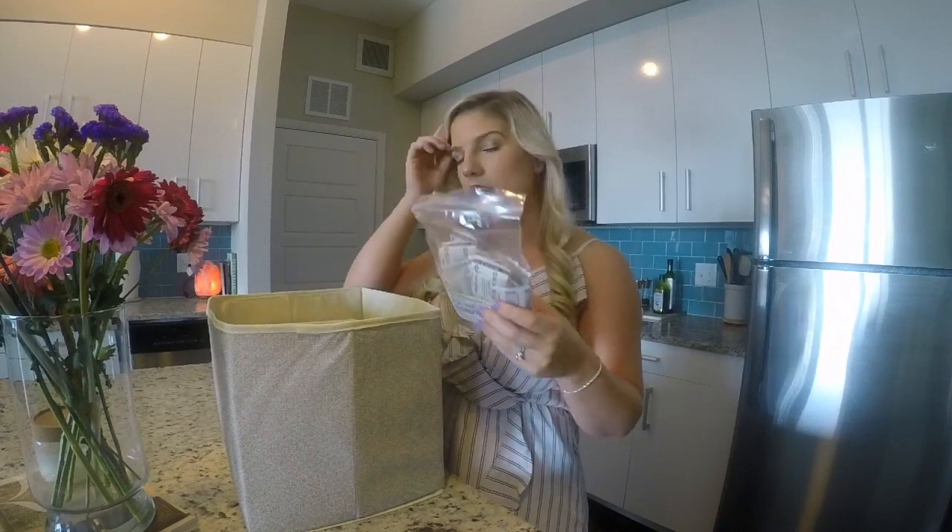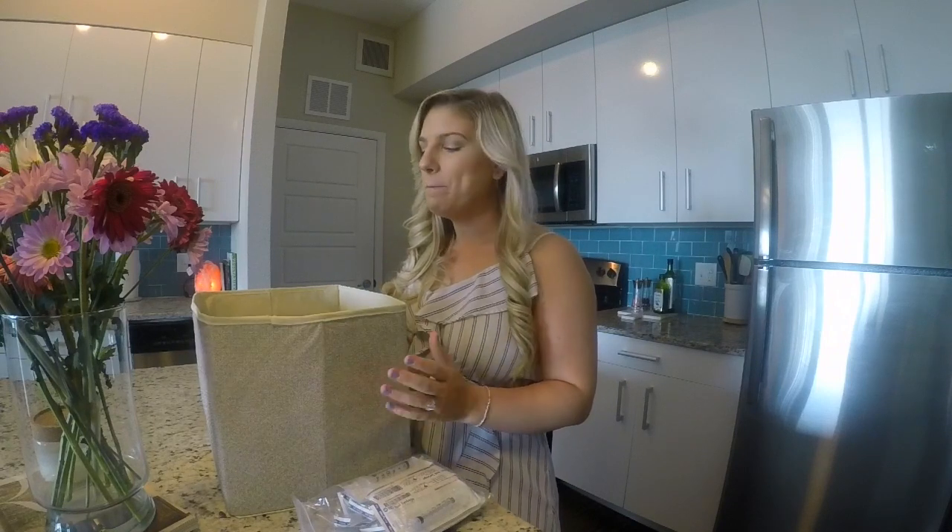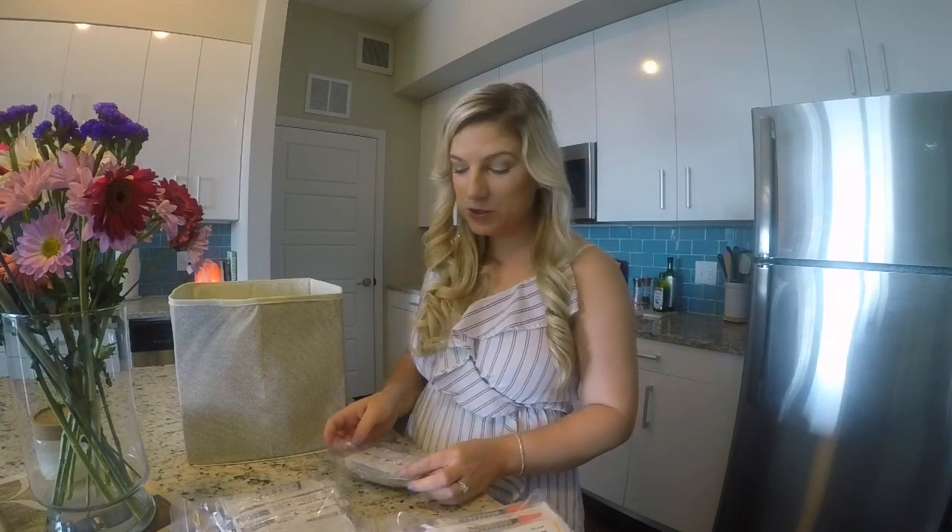So as I mentioned before, my husband and I did our egg retrieval and we have four embryos. So I am doing a frozen embryo transfer. We're getting my body back to normal — I'm on birth control right now. And I believe next week I get our calendar so we can go ahead and start the process of the transfer. So these are the medications for the transfer.